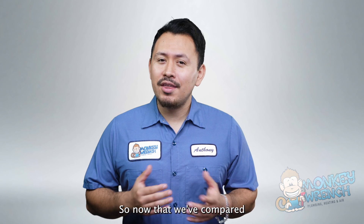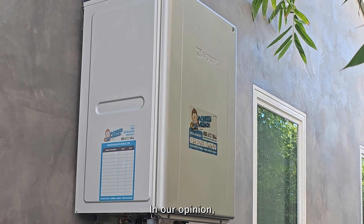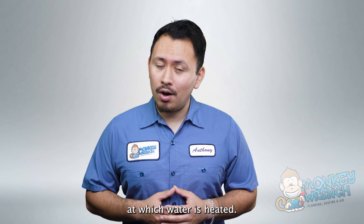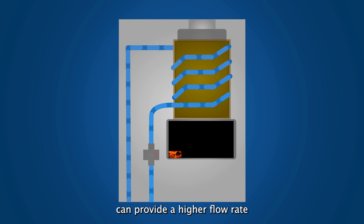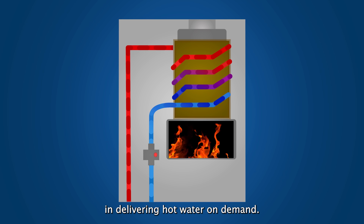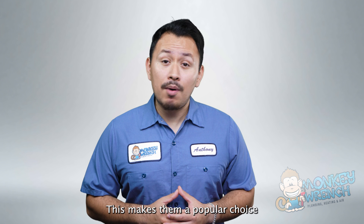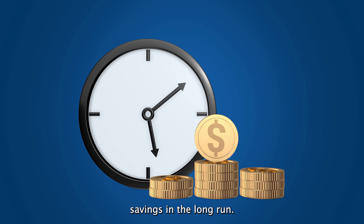Having compared these factors, we believe that gas tankless water heaters are the clear winner in our opinion, due to the rate at which water is heated. Gas power systems can provide a higher flow rate and are generally more efficient in delivering hot water on demand. This makes them a popular choice for households with high hot water demands or those seeking energy savings in the long run.